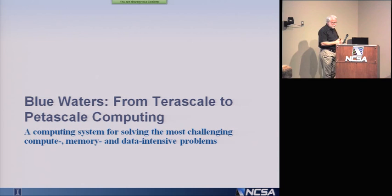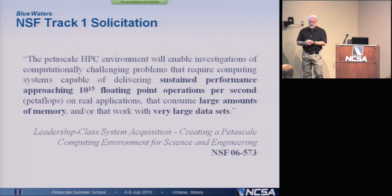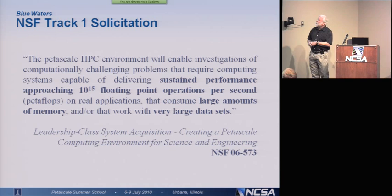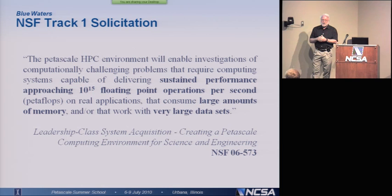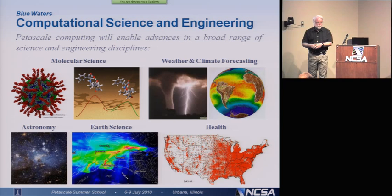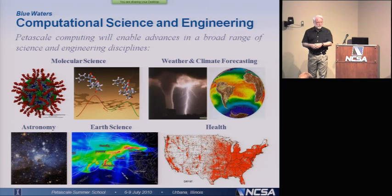So that kind of gives you a look at where we think the basic technology is going. What do some of the systems actually look like that we're talking about? Back in 2006, NSF released a solicitation for a machine that was capable of delivering sustained performance approaching 10 to the 15 floating-point operations per second — so a petaflop — on real applications, not on benchmarks, but on real applications that consume large amounts of memory or work with very large data sets. They were looking for an extremely powerful but also robustly configured computing system — something that at first glance you might think would be an almost impossible set of criteria to satisfy.